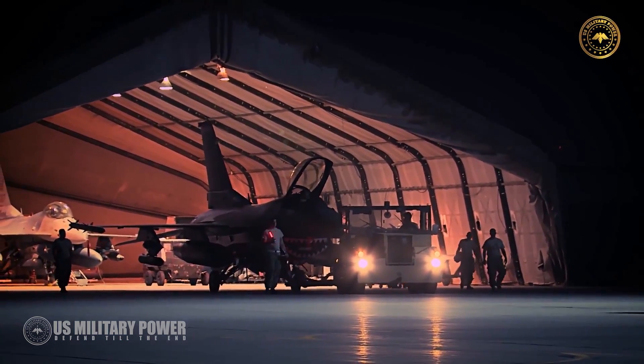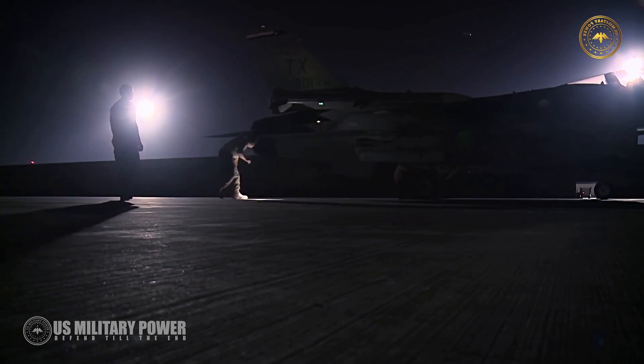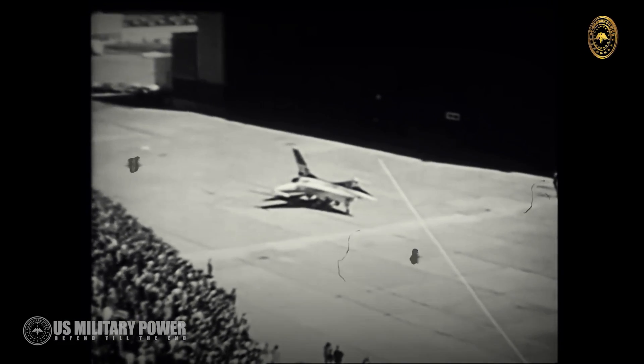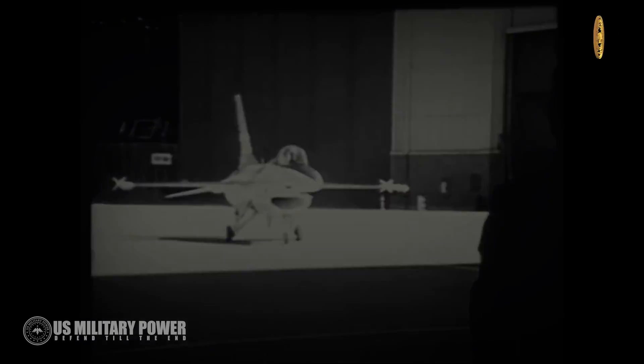The latest version of the F-16, officially dubbed the F-16 Block 70, is a thoroughly modern fighter jet. The original F-16 was introduced in the 1970s, but the new jet is a different beast thanks to advanced avionics.